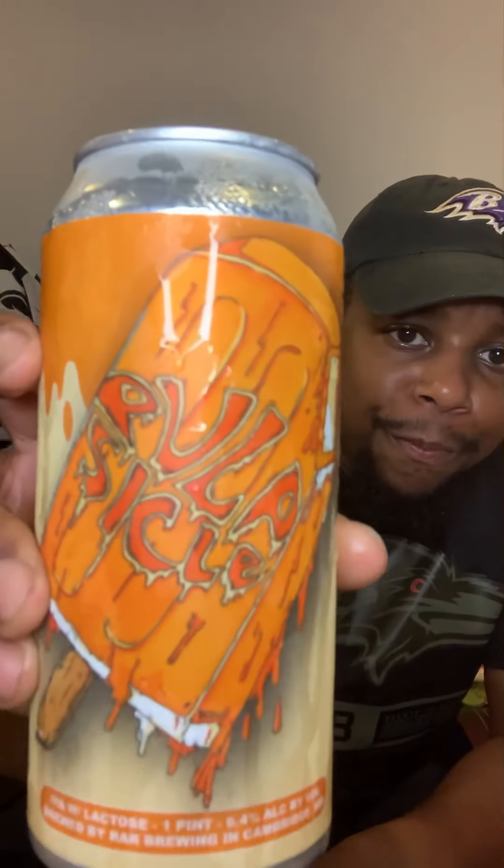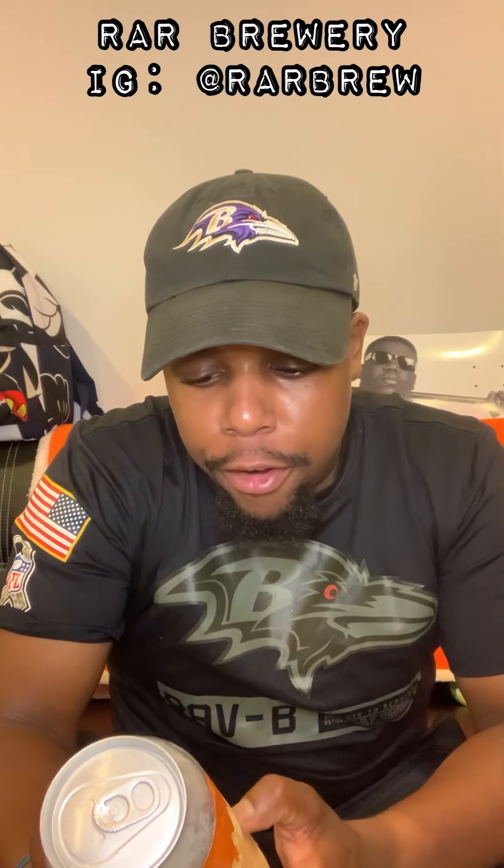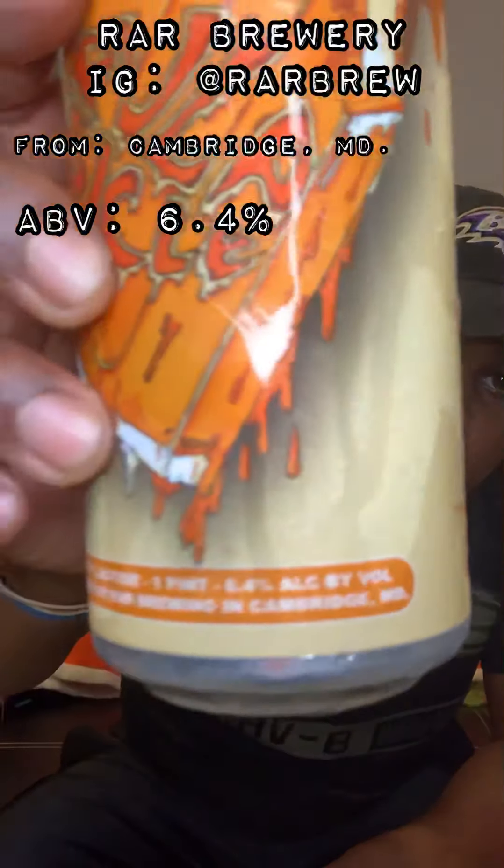Next up we got Pulpsicle from RAR Brewing, brewed in Cambridge, Maryland. It's an IPA with lactose, one pint, 6.4% alcohol by volume. This is also supposed to be reminiscent of that Orange Dreamsicle that might cool you off on many a summer day.